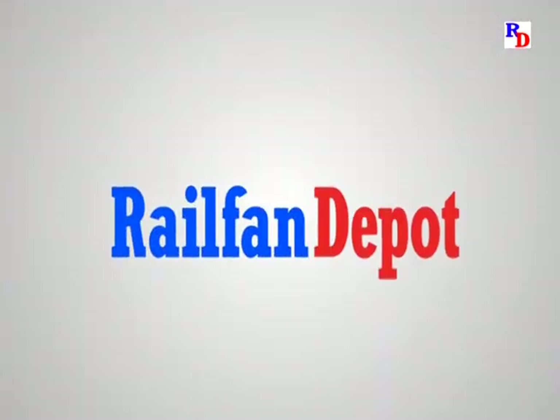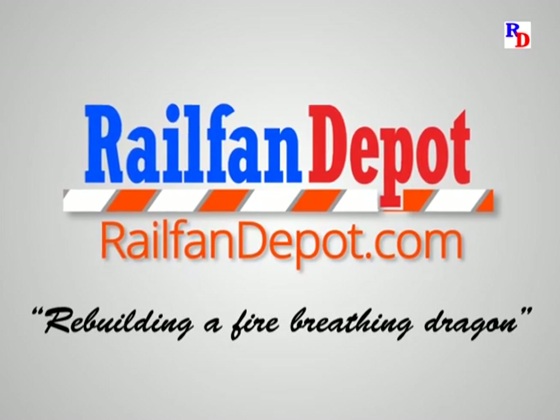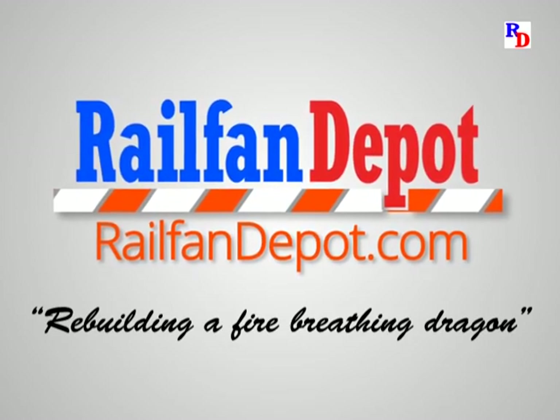Hey Railfans! Today we watch as Santa Fe 3751 is restored to working order. If you're already a subscriber, welcome back. If you have not subscribed, I'd love to have you, and YouTube will let you know when we have a new video. At Railfan Depot we celebrate the action, history, and fun of Steel Wheel on Steel Rail.